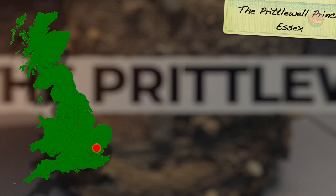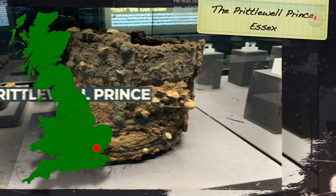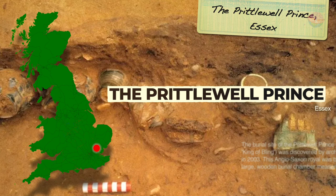The burial site of the Prittlewell Prince, also known as the King of Bling, was discovered by archaeologists in 2003. This Anglo-Saxon royal was buried in a large wooden burial chamber measuring 4 metres squared. His bones, coffin, and burial chamber rotted away a long time ago, but lots of metal artefacts had stood the test of time.